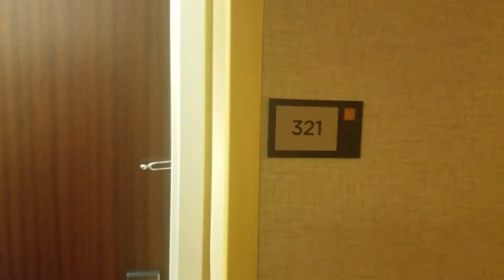All right, here we are — room 321 at the Courtyard Marriott in Bowling Green, Kentucky this time. You might get tired of watching these videos, but here we are for now.